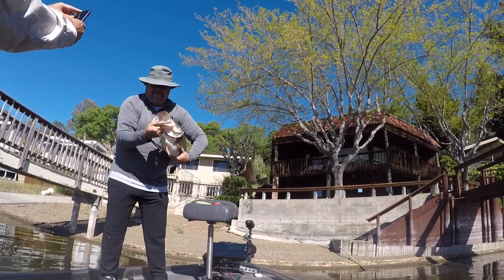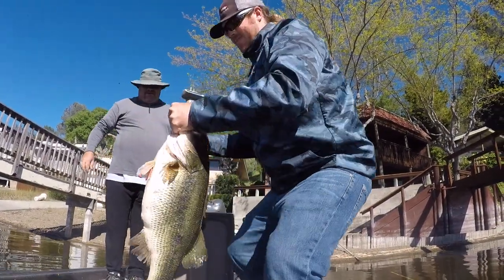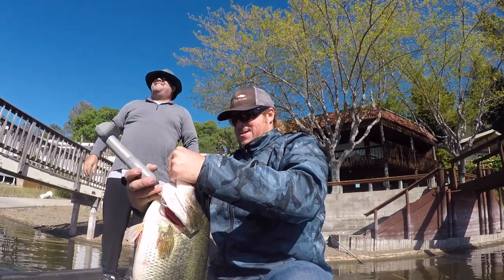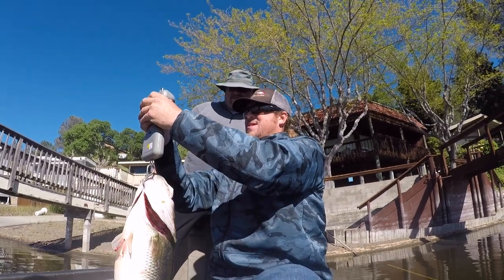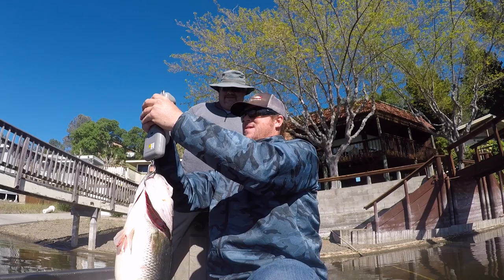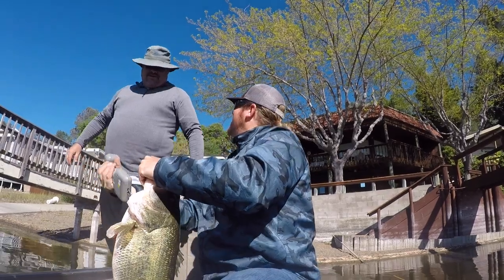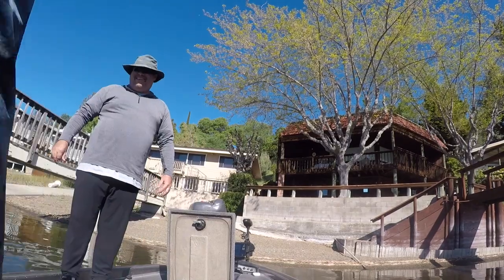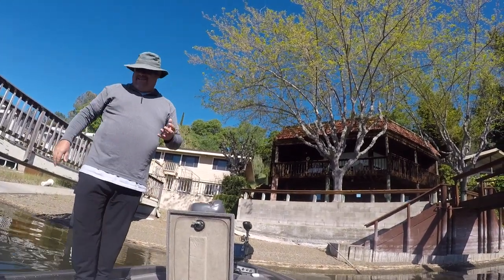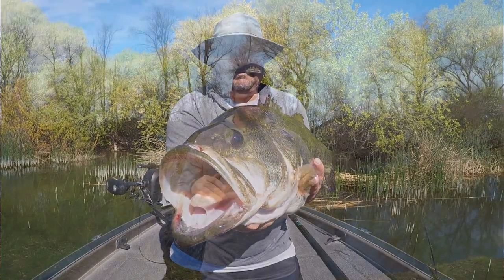Holy cow, you can drive a bus through that mouth — the size of that monster! That's 11.72! You beat your personal bass by two pounds. You just went two pounds — you kind of one-pounded your way up and then just skipped. How awesome is that fish? That is a true Clear Lake giant bass.